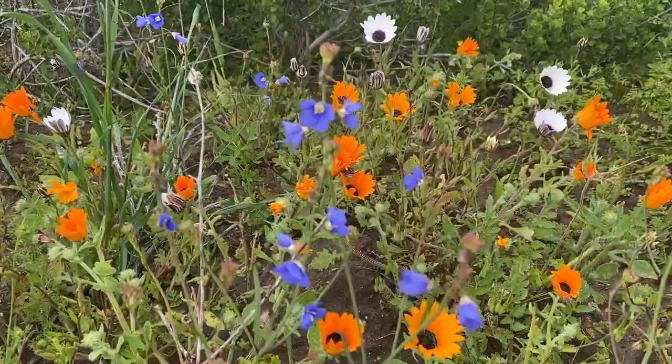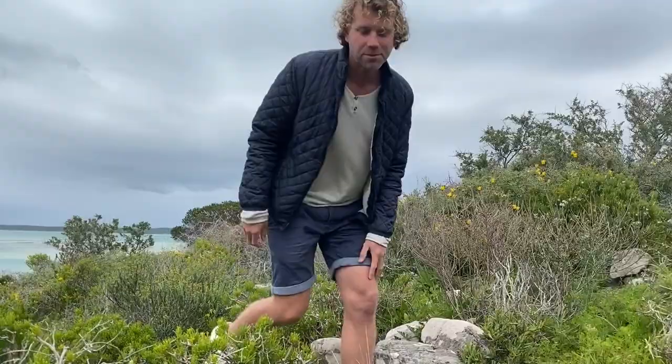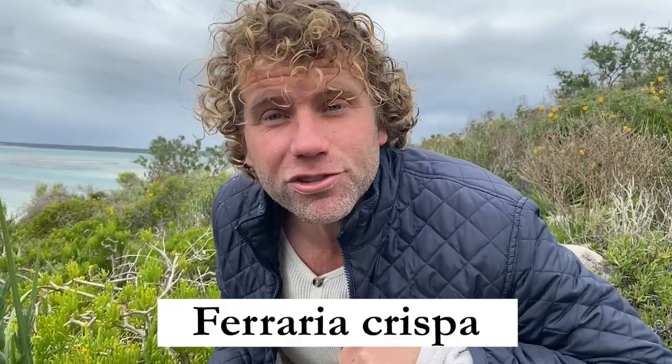Here's a plant I've been looking for. It's not a rare plant - it's all over the west coast - but it's not so easy to spot. It's part of the iris family. This is Ferraria crispa, the spinnekop bloom. I even call it the ink pot flower because of this dark colour that looks like ink inside.